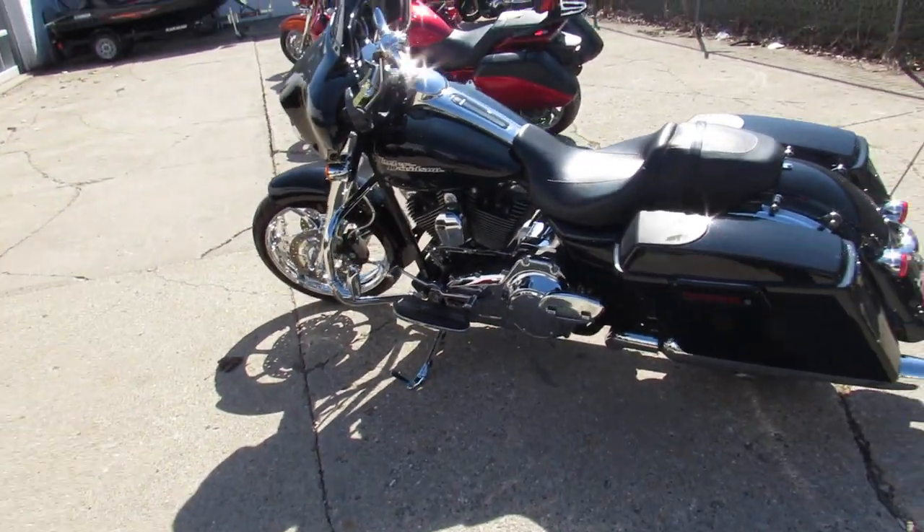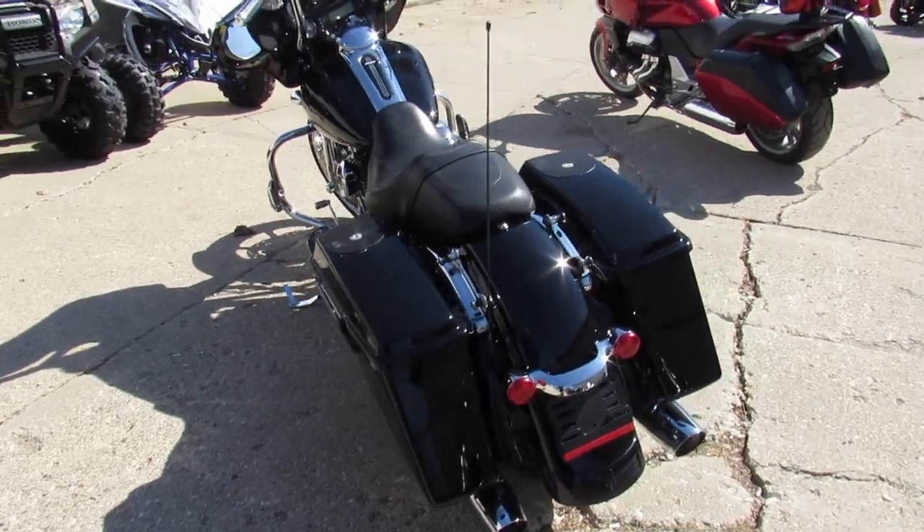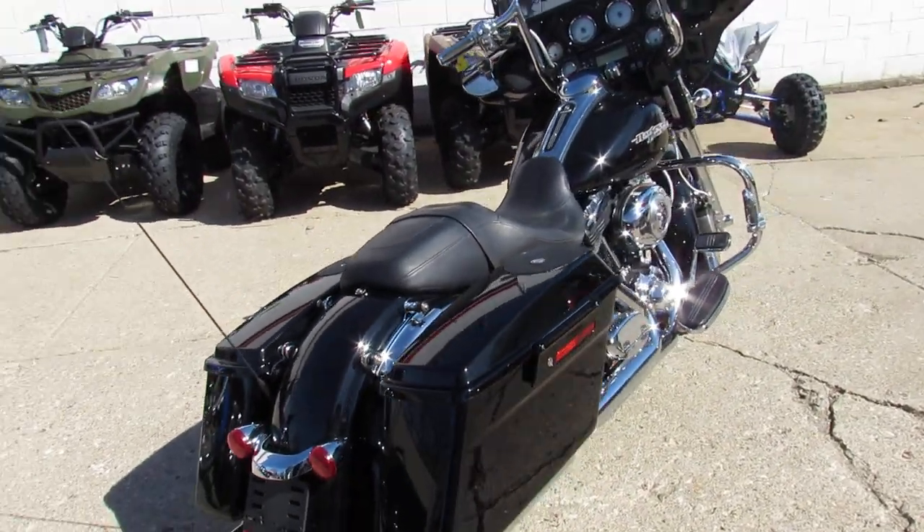Hey guys, we're doing some videos on our used Harleys. We've got over 450 of them. We've got guaranteed financing, lease programs, and we can help with out-of-state financing and nationwide shipping.